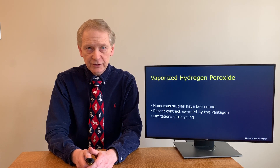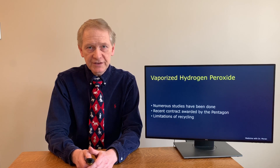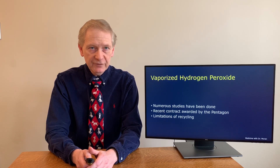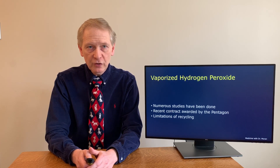There have been several studies at Duke University using vaporized hydrogen peroxide. Based on these successful studies, a company called Battelle has received emergency use authorization by the FDA to sterilize the masks. The Pentagon recently, on April 14th, awarded a contract to this company for $450 million dollars to decontaminate N95 masks. They have the capacity to sterilize 3.4 million masks each week. The FDA approval was based on studies demonstrating acceptable performance through 20 — I repeat, 20 — decontamination cycles.